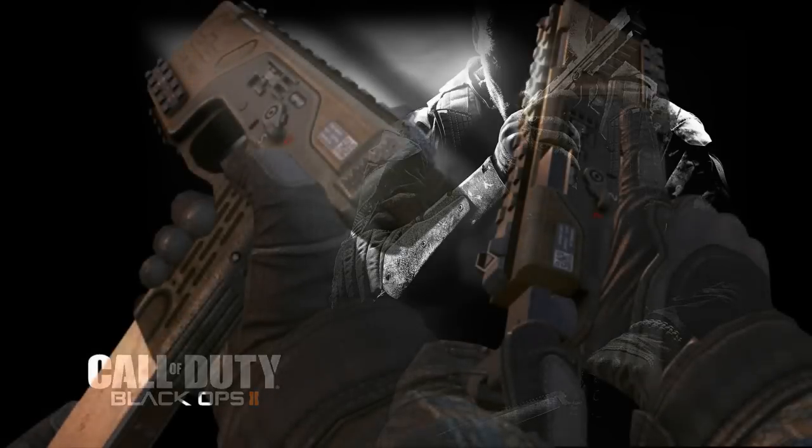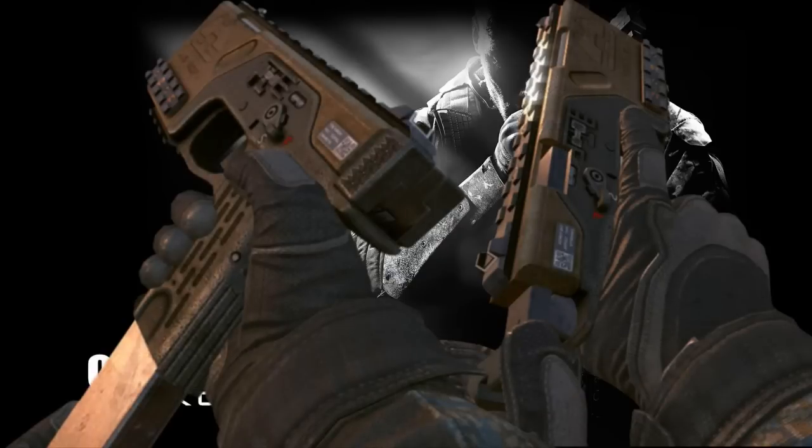The right side of the CAV-40 is a mirror image of the left side, with an ejection port added. Assuming this is intentional, this would make the weapon ambidextrous.